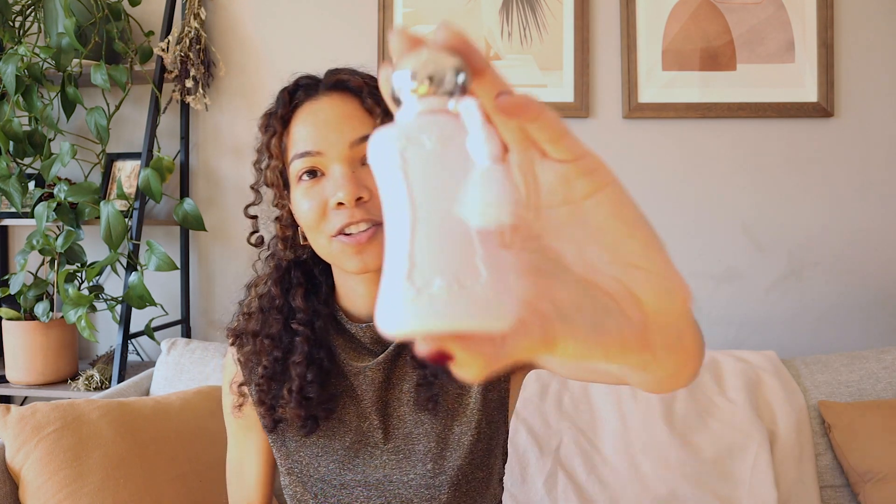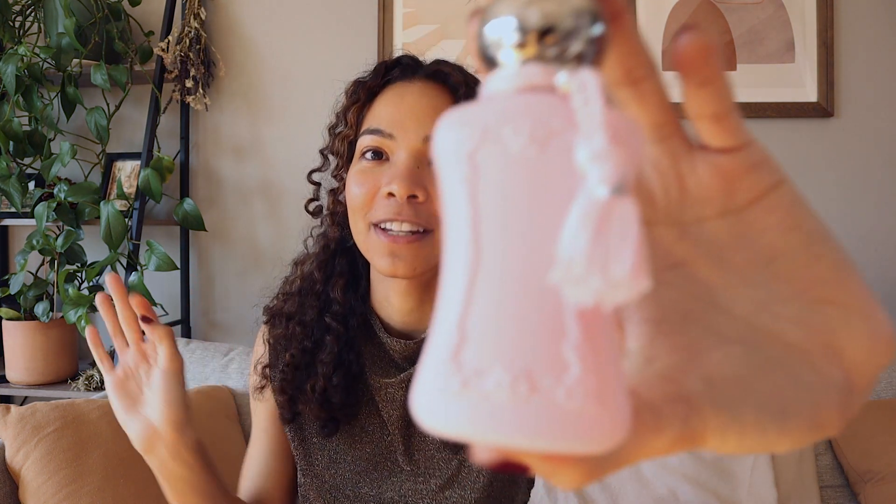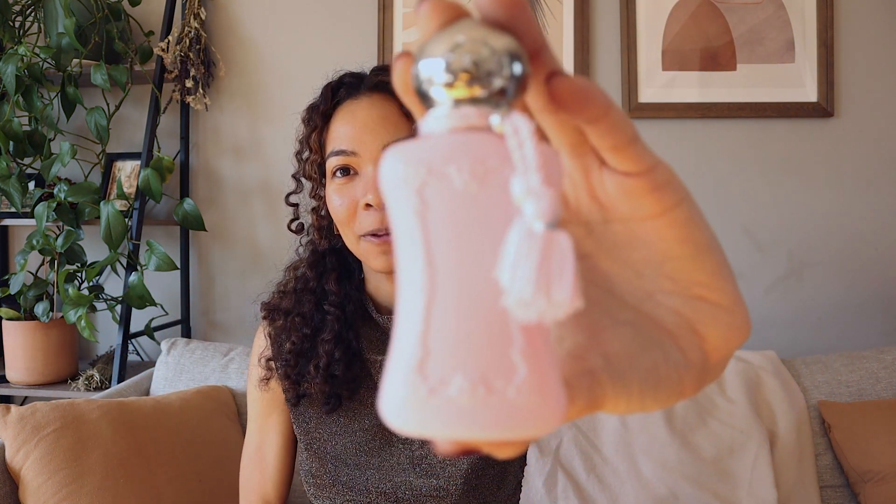This is the only rose scent I have in my collection. I think it's such a masterpiece — it's done to perfection, I wouldn't change a thing about it. It's absolutely stunning. The rose in it makes it so incredibly feminine and sensual. I wear this on dates; it's such a good date fragrance.